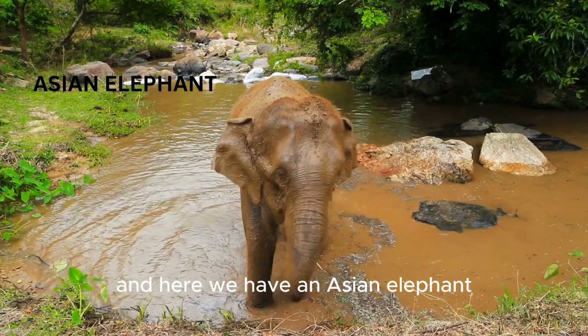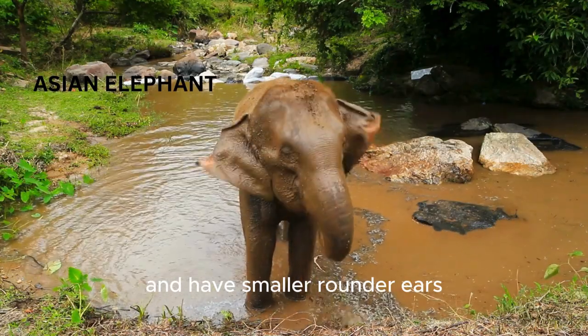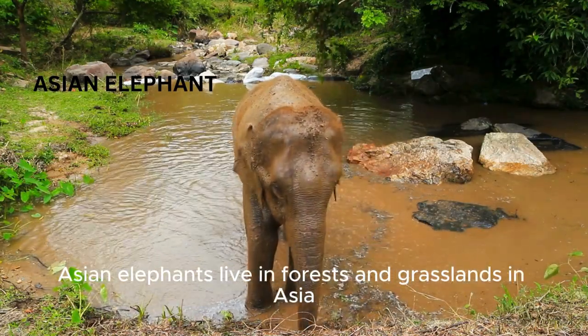And here we have an Asian elephant. They are a bit smaller than African elephants and have smaller, rounder ears. Asian elephants live in forests and grasslands in Asia.